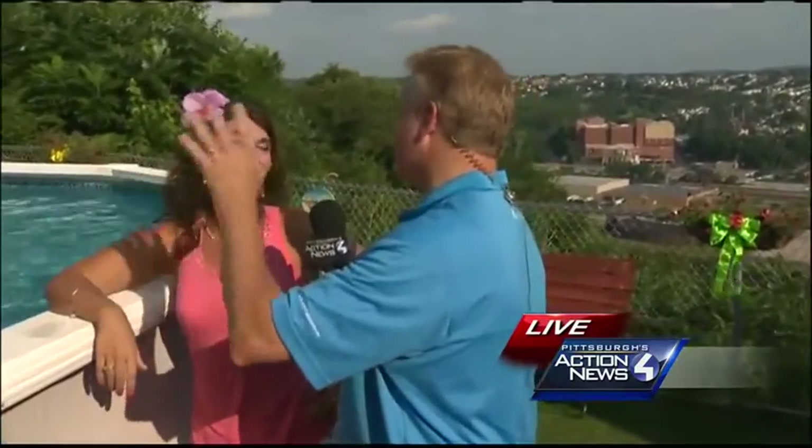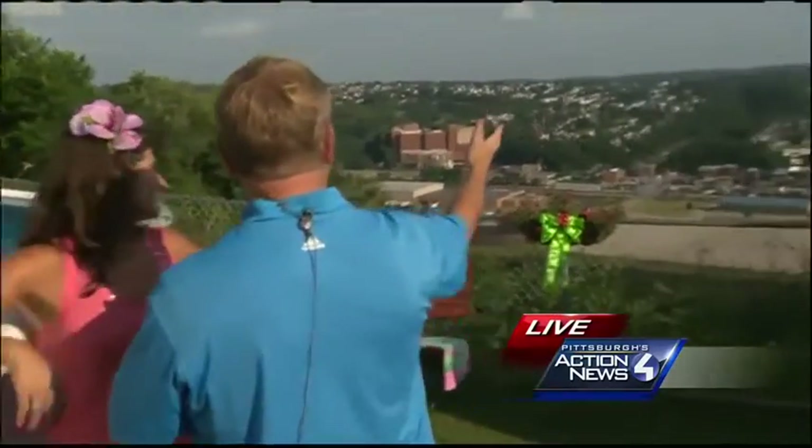I'll tell you what, that's the first time we have seen a dog in a bikini. I have to say that is a first. Very, very good friends. This is a tremendous community and take a look at the view here.